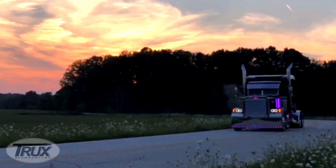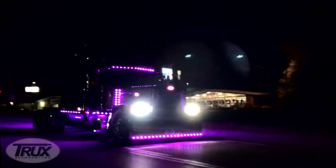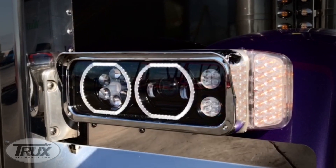Once again, Trucks' Accessories brings to the market a new look that is not only stylish, but provides the greatest visibility of any LED headlights in the industry.